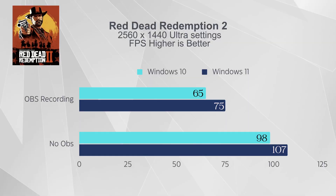I wanted to test a couple of games. First, a GPU-intensive one: Red Dead Redemption 2, because it has a built-in benchmark. Interesting results — when recording with OBS, my average FPS on Windows 10 was 65, whereas on Windows 11 while recording it was about 75 to 77. Without recording, on Windows 10 I was getting about 95, and on Windows 11 about 107. So a huge performance gain both while recording and not recording.